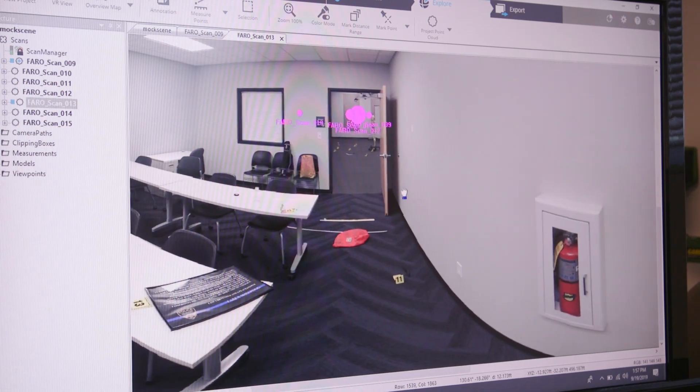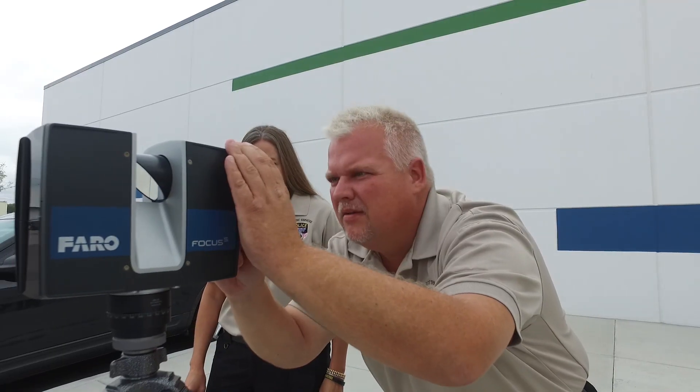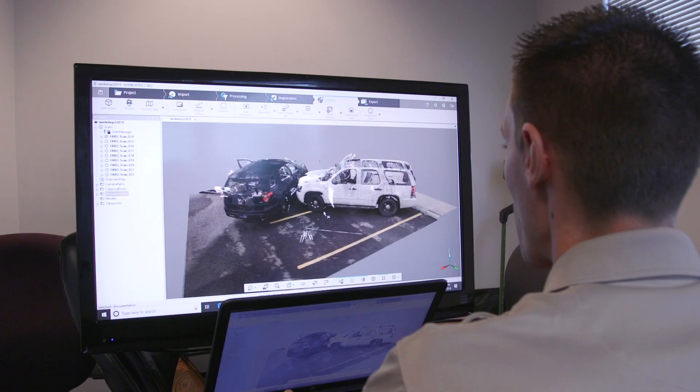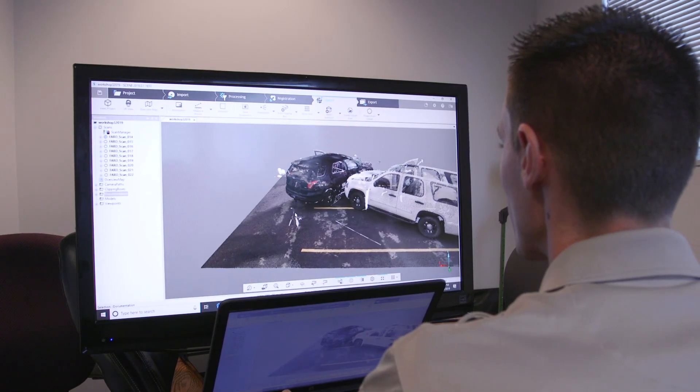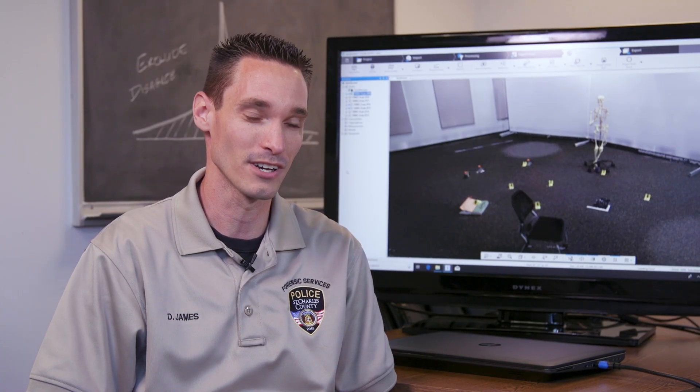After leaving the scene, investigators can view the footage on a computer to re-examine details. We'll use our scanner on any major scene — homicides, vehicle crash investigations, anything that we may need to go back and do a really detailed reconstruction of.